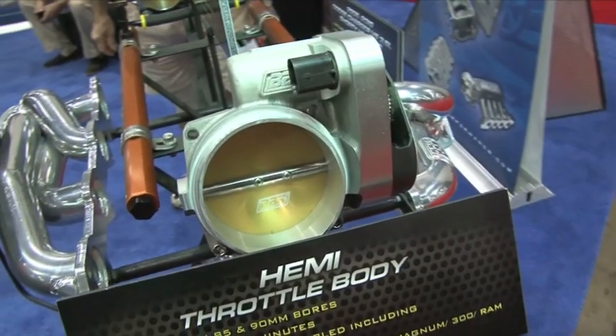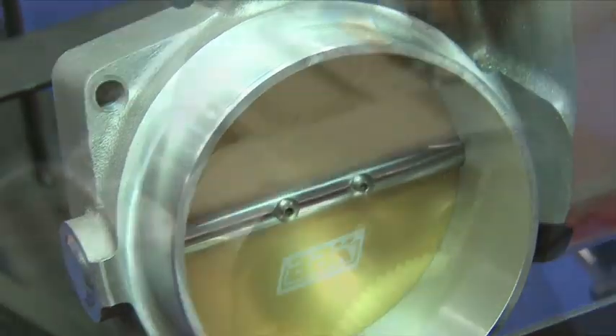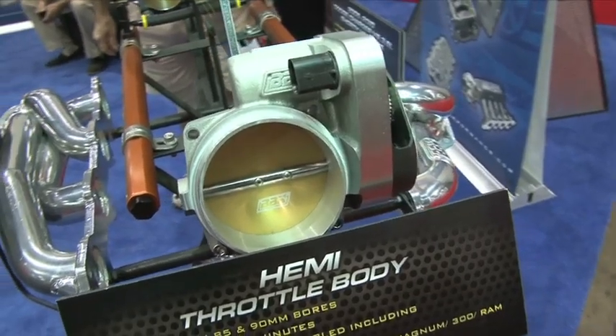So what are some of the hottest products you have right now for the Challenger and Camaro? The hottest products for those models would be our drive-by-wire throttle bodies, which are all new. We have an 85 and a 90 millimeter for the 5.7 and 6.1-liter Hemis, which include all the factory electronics and components — a direct bolt-on available for about $400 street price. That's been very popular with enthusiasts in the last 12 months.